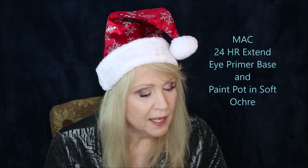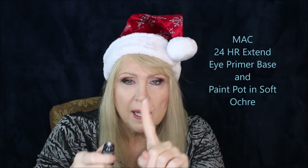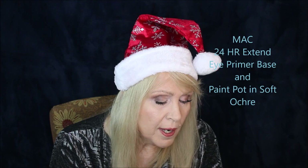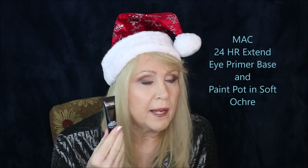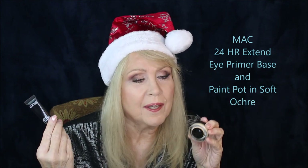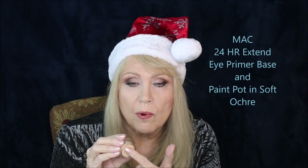A lot of you may not know that MAC has an eye primer that's not just the painterly or soft okra paint pot — they actually have a real eye primer. It's a very thick eye primer that really grabs hold of your eyeshadow. It feels almost like a dry Vaseline. This is their 24-Hour Extend Eye Base — it's clear, you just need a little bit. Rubbing it into the eyes, it really grabs hold of your shadow. The two popular paint pots used as eye primers are soft okra — a warm ivory shade — and painterly, which has a pink tone.